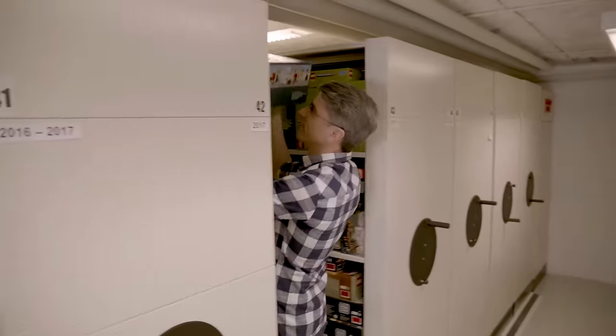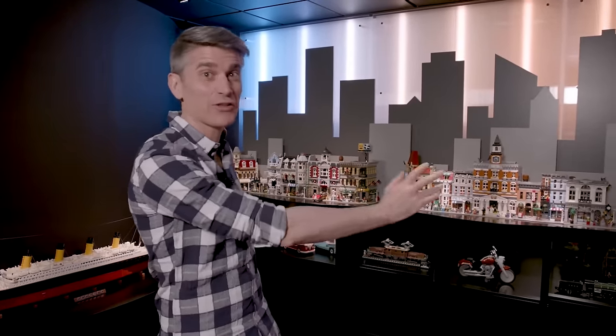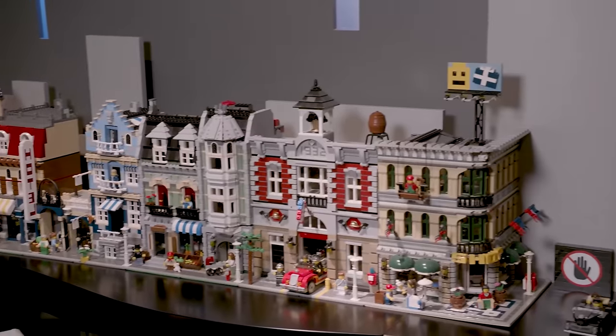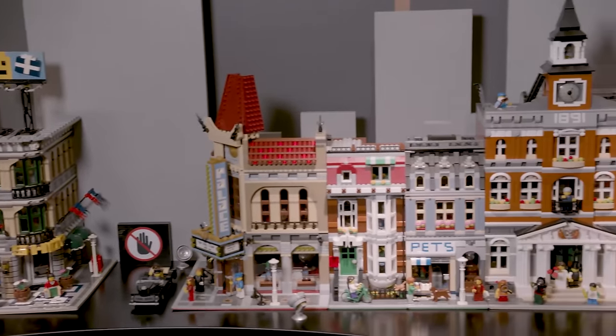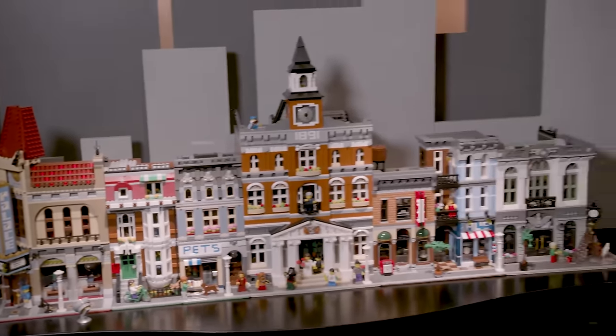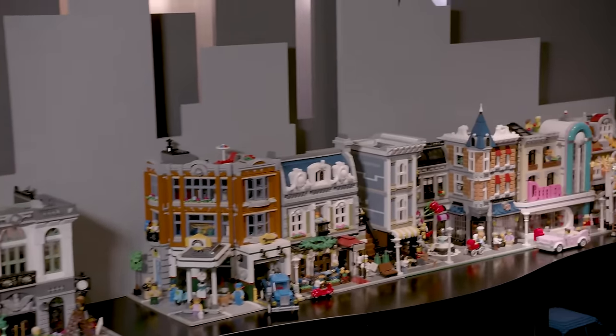Now that you've seen the finished products from the store, let's take a look at how they were created. We've got the whole collection upstairs. Welcome to the most special place in the Ideas House — this is where we have all 17 of the modular buildings covering 15 years. It's a really fun place, and I hope you're comfortable because we have a few stories to share. It all starts back in 2007.